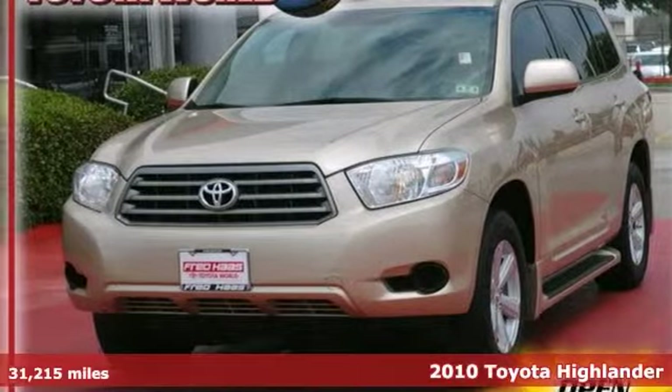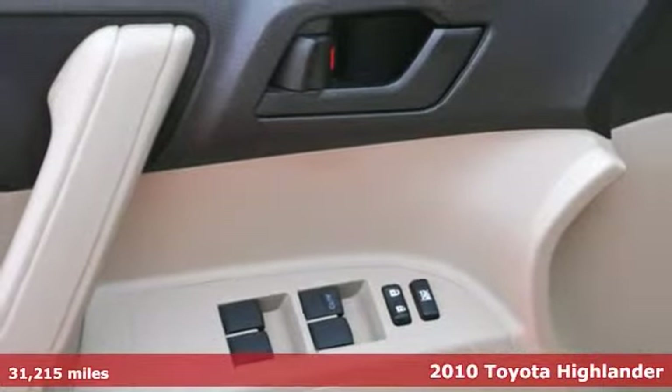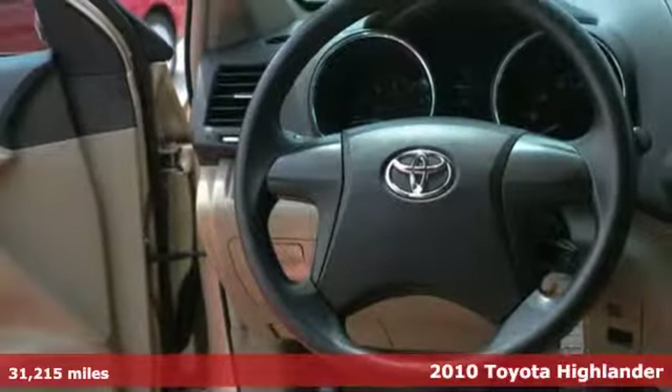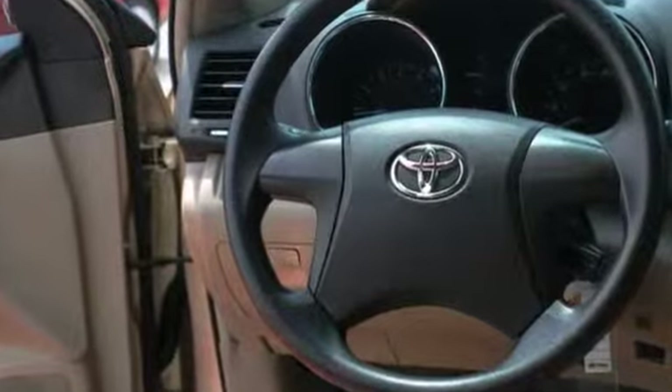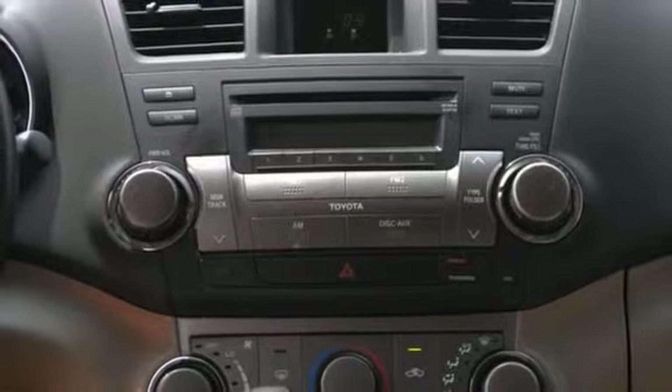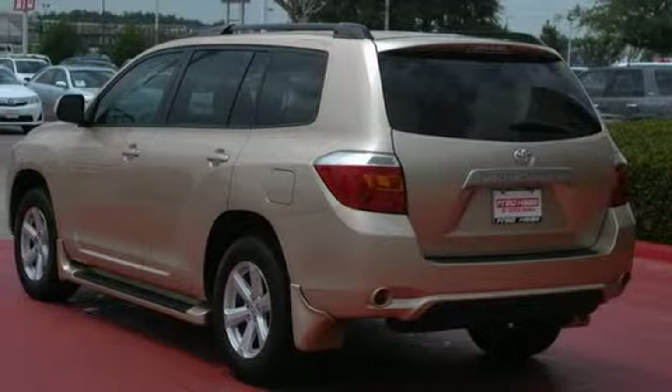Here's a one-owner 2010 Toyota Highlander. This vehicle has a lot to offer, including a CD player, power windows, locks and mirrors, and air conditioning. It also features keyless entry, traction control, and running boards. And with privacy glass and two warranties, this Toyota won't be here for long.